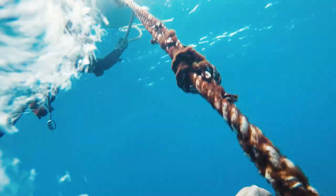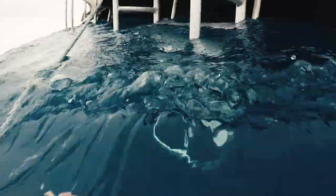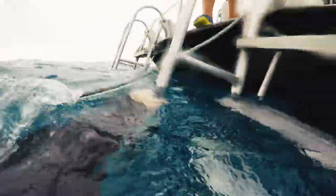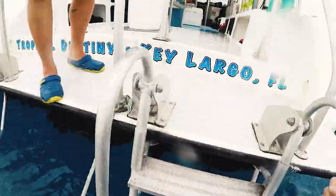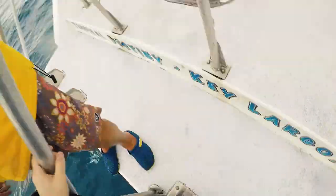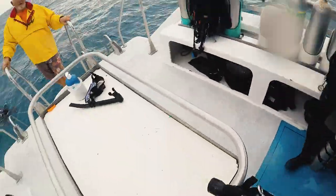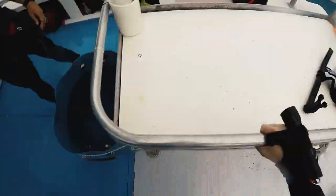That's just a small, small portion of the Spiegel Grove. We'll come back, dive some more, get to see the inside and show you what it looks like. Thanks for watching — we'll see you next time.